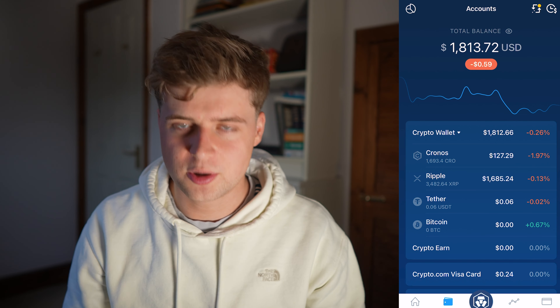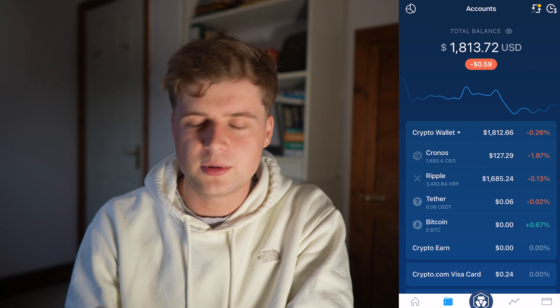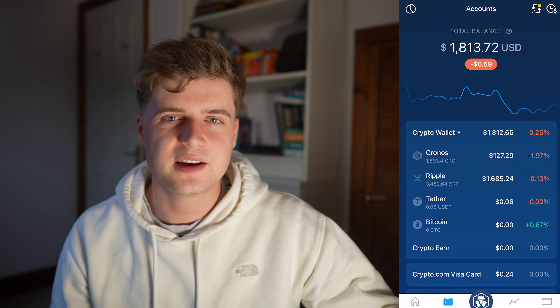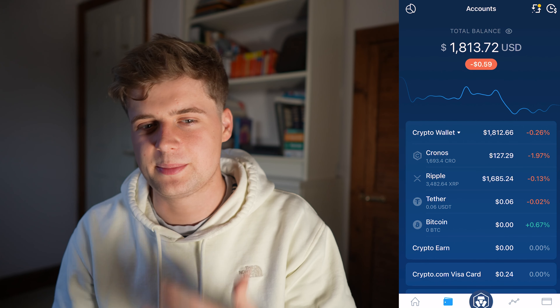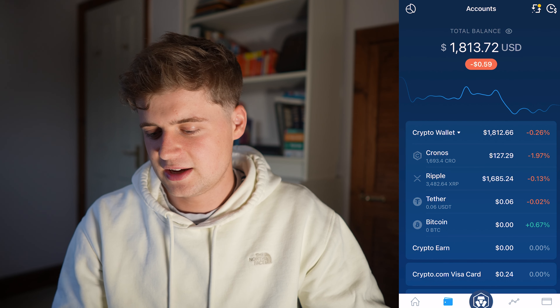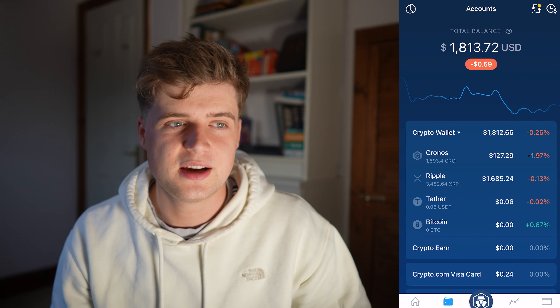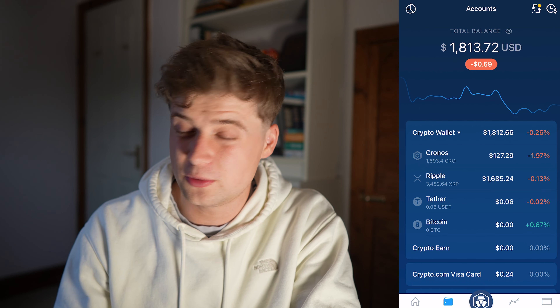Going into my Crypto.com portfolio, I've got $1,813 and my biggest holding is Ripple, which is XRP. A lot of people hold this — it's kind of like that safety-net cryptocurrency that just stays at its price, especially right now. People are waiting for the court case and loads of things happening around it. I've got 3,482 coins of it and I'm looking forward to it hopefully going back to $3, $4, or $5 a coin.